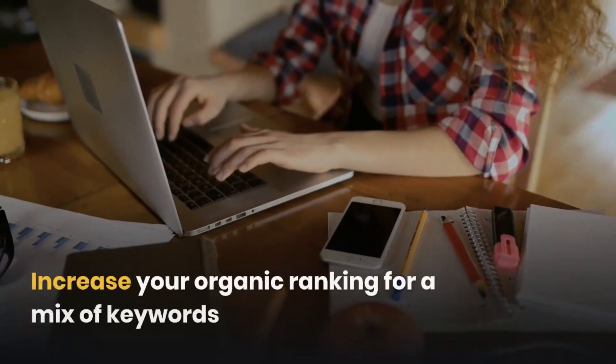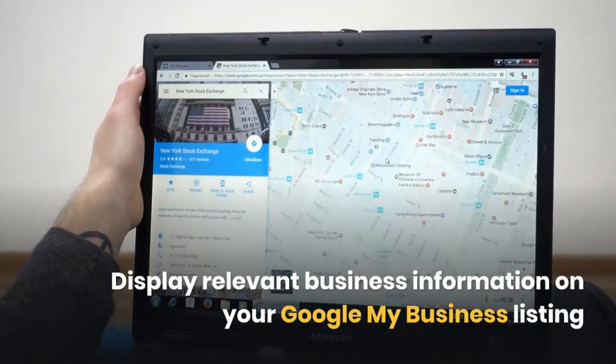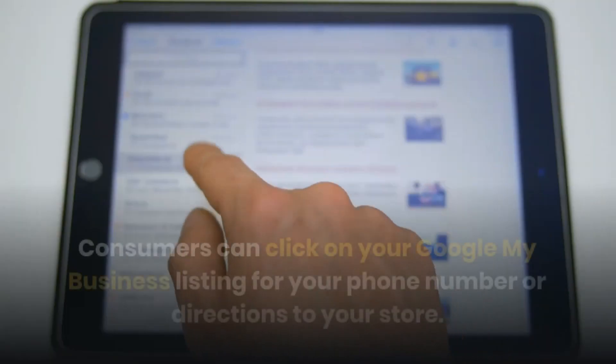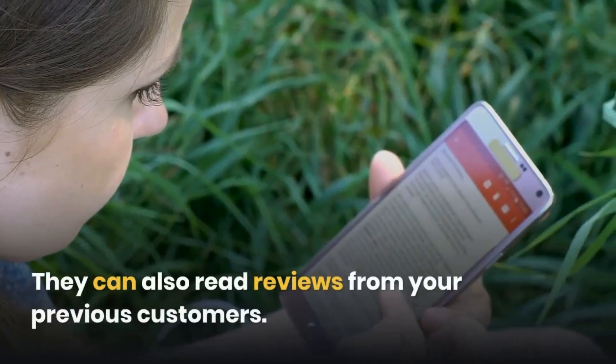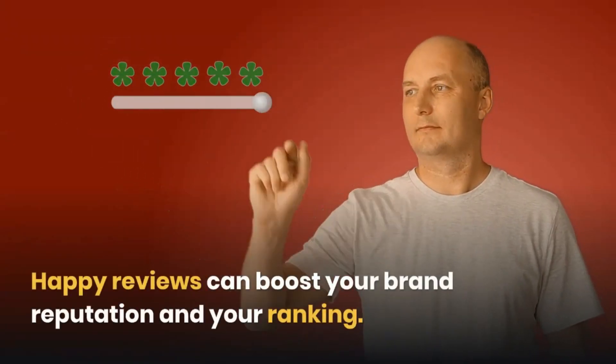You can increase your organic ranking for a mix of keywords, display relevant business information on your Google My Business listing, and appear on the 3-pack map. Consumers can click on your Google My Business listing for your phone number or directions to your store. They can also read reviews from your previous customers, and happy reviews can boost your brand reputation and your ranking.